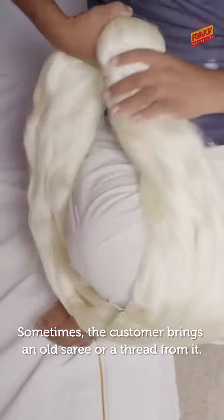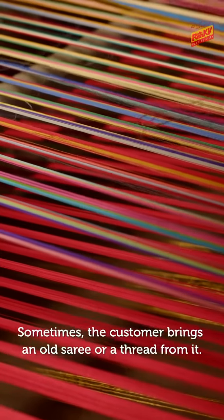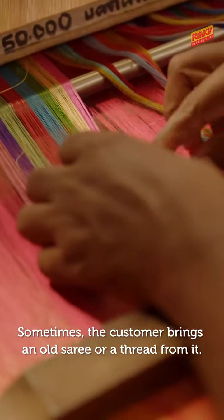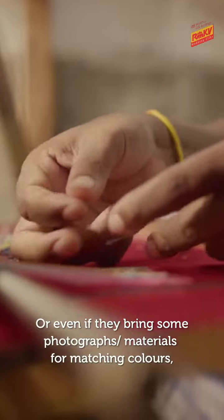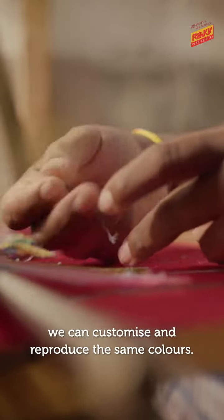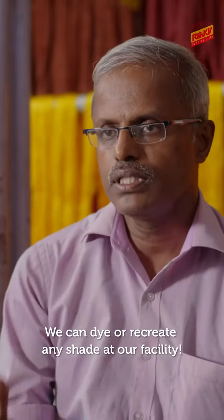The customer can bring a bit of fabric, or a thread, or a photo as a color reference. We have the facility to match any shade.